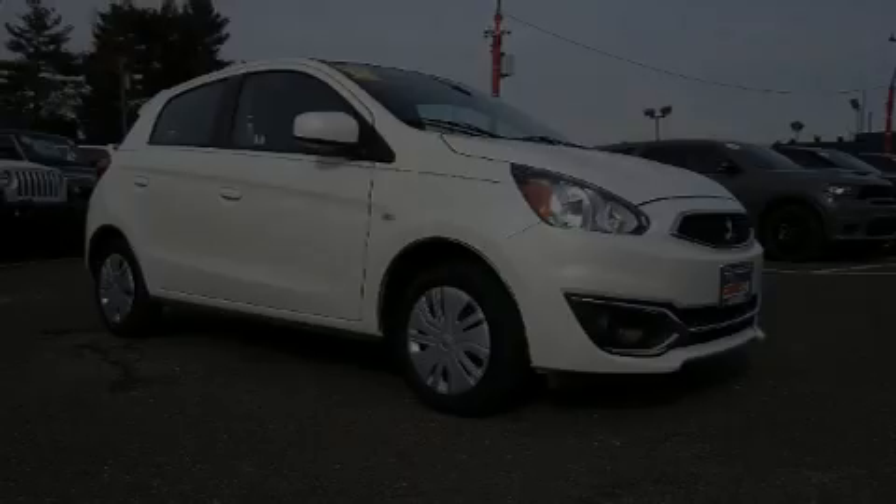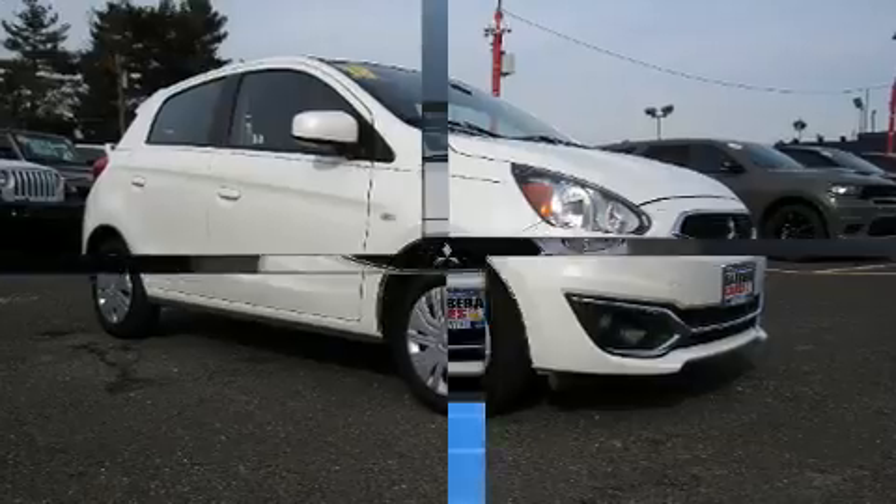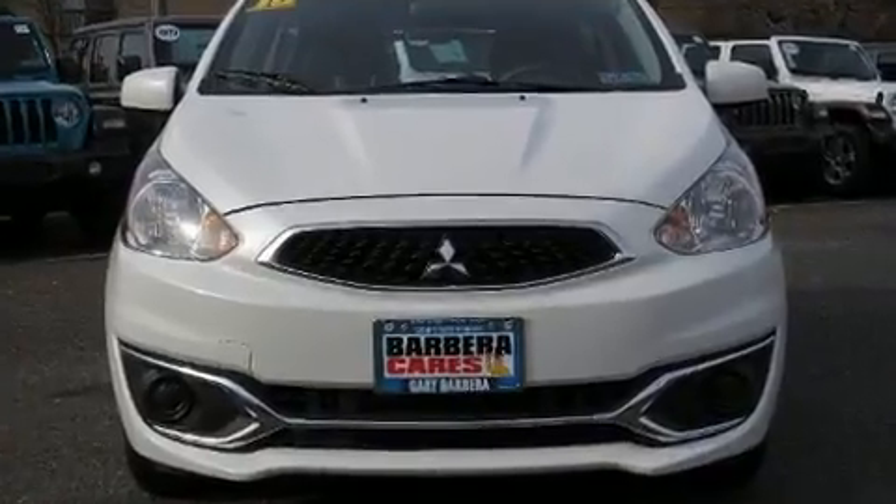Discerning drivers will appreciate the 2018 Mitsubishi Mirage. With less than 40,000 miles on the odometer, you can be confident that this pre-owned vehicle will provide you reliable transportation.